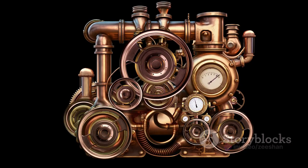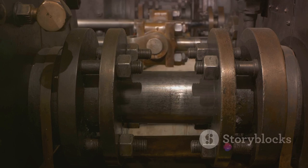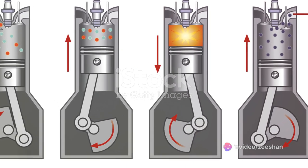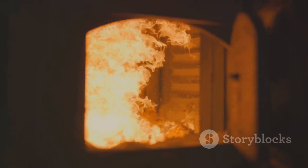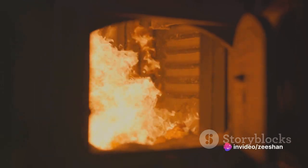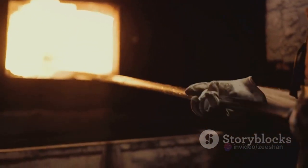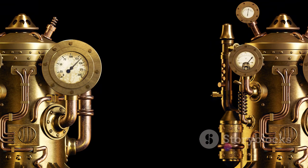External combustion engines are a bit like the mysterious cousins of the more familiar internal combustion engines. They operate on the same fundamental principle of turning chemical energy into mechanical energy, but the way they go about it is quite different. In an external combustion engine, the combustion of fuel — that is, the burning process — happens outside the engine. A separate chamber is used to burn the fuel, and the heat produced is used to heat a working fluid, usually water, creating steam. This steam is then used to power the engine — it rushes into a cylinder, pushing a piston, which in turn drives the mechanical processes. Once the steam has done its job, it's expelled, and the process starts all over again.